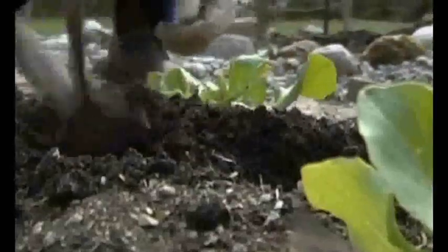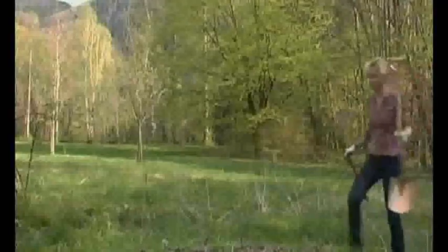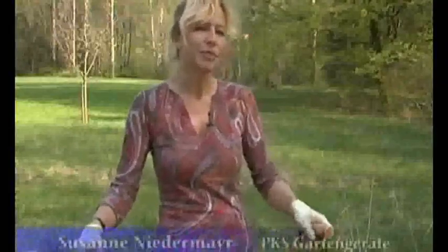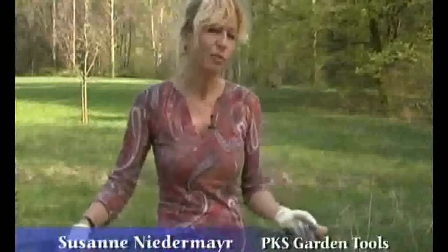Susanne Niedermeyer has been using copper tools in her garden for several years. On a small scale, she observed similar results to those documented in the 1940s in large-scale field trials in the Salzburg region and the Tyrol — an increase in soil fertility. With the copper spade, it just goes into the ground more easily. With copper tools, the trace elements also get into the soil, and it seems the soil in the whole garden has become homogeneous.